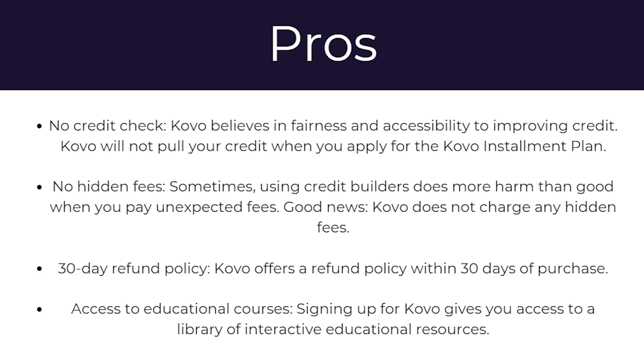So what are some of the advantages of using Covo? To start with, there's no credit check. Covo believes in fairness and accessibility to improving credit, and will not pull your credit when you apply for a Covo installment plan. There's also no hidden fees — sometimes using credit builders does more harm than good when you pay unexpected fees, but the good news is Covo doesn't charge any hidden fees.